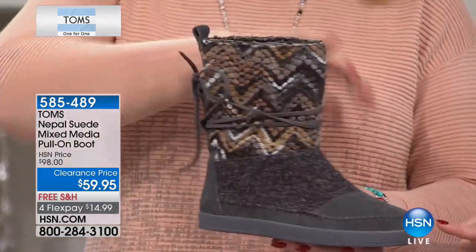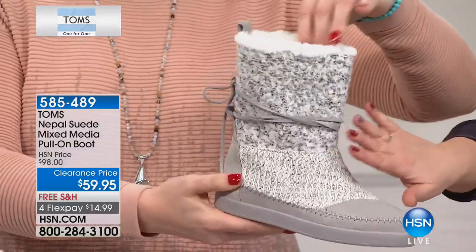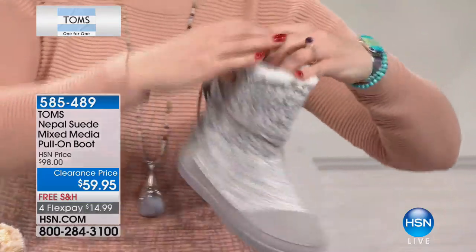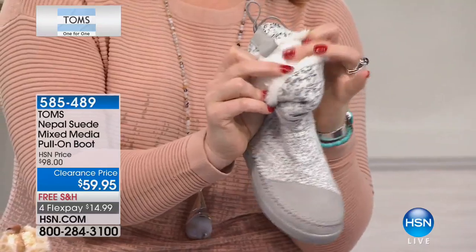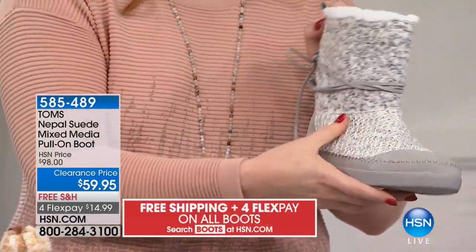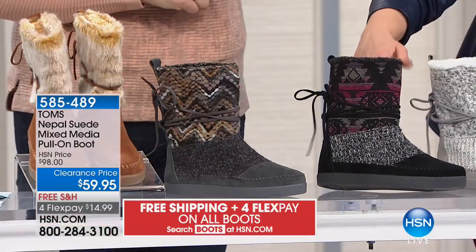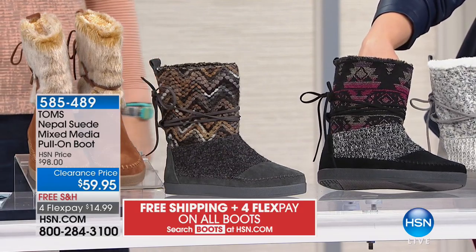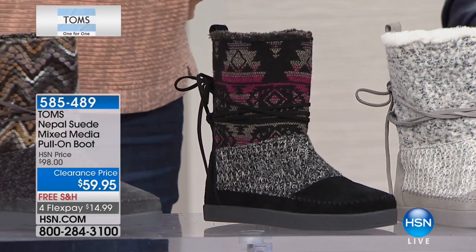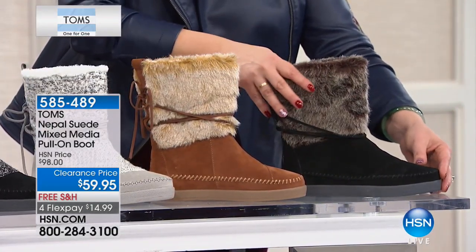We also have the option where if you want the look of fur, we have options for you. This one here is called the gray white. Look at the inside — it's like a teddy bear, so cozy with the whip stitching and sweater knit. This one we're calling pink black, and if you want the faux fur look, you've got two choices: camel fur or black fur.